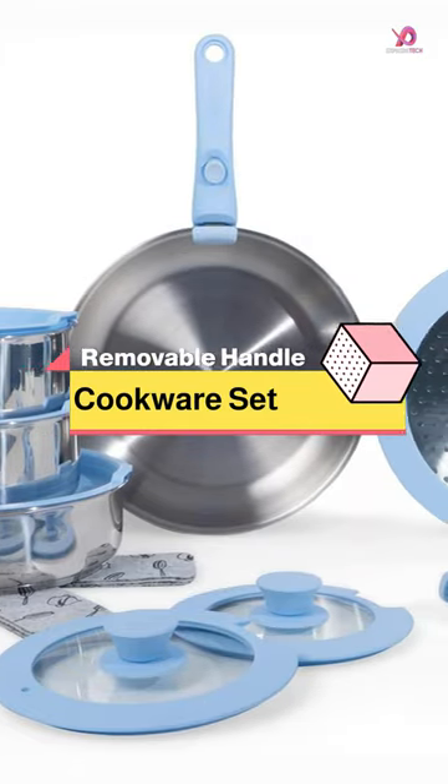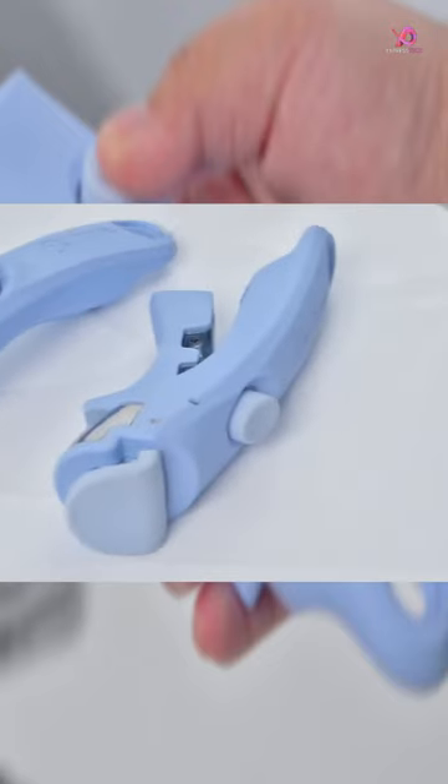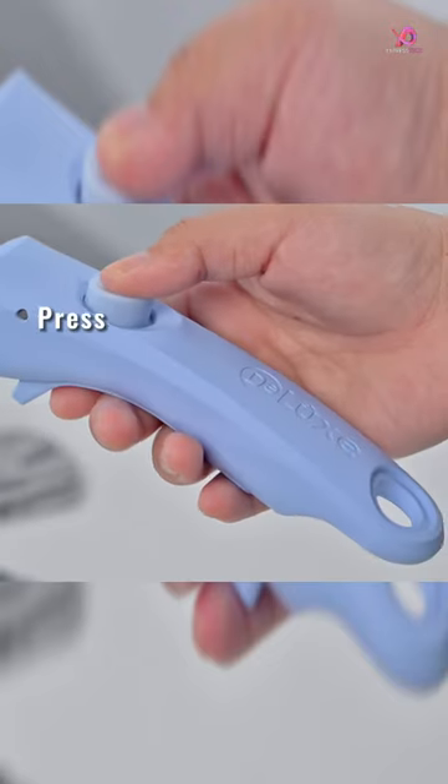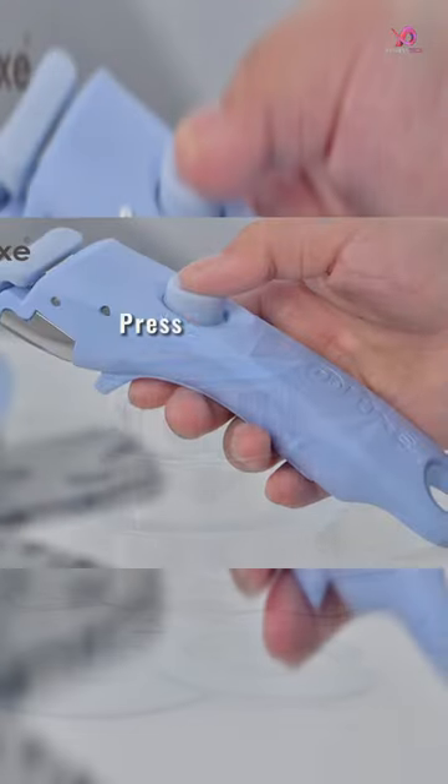Deluxe Pots and Pans Set with Removable Handle — a game-changer in the world of cookware. This 16-piece stainless steel cookware set is a dream come true for kitchen enthusiasts, restaurant owners, and avid RV travelers.